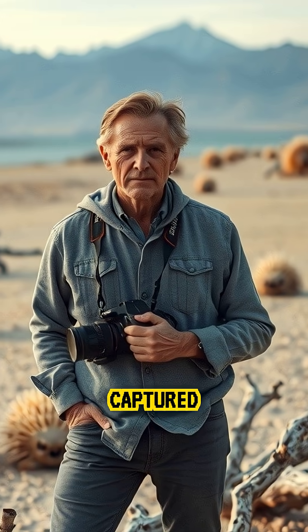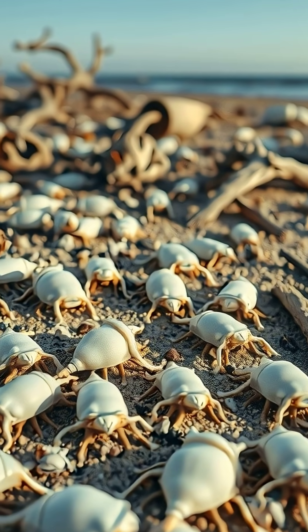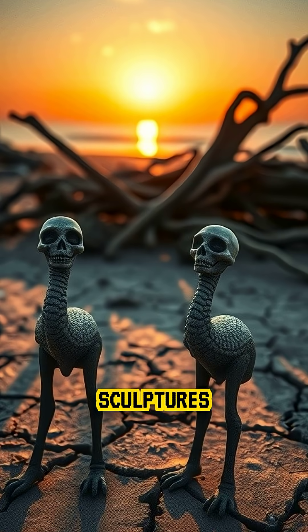Photographer Nick Brandt once captured haunting images of these calcified animals — real creatures turned into eerie sculptures by nature itself.